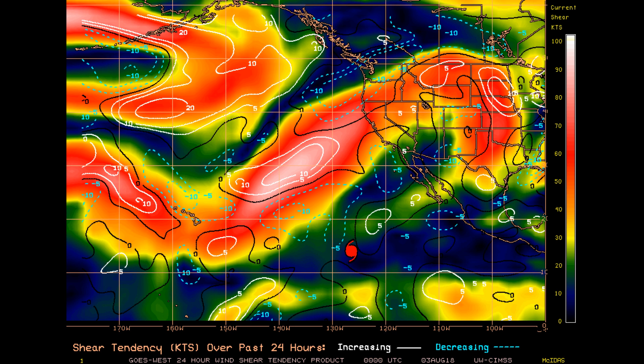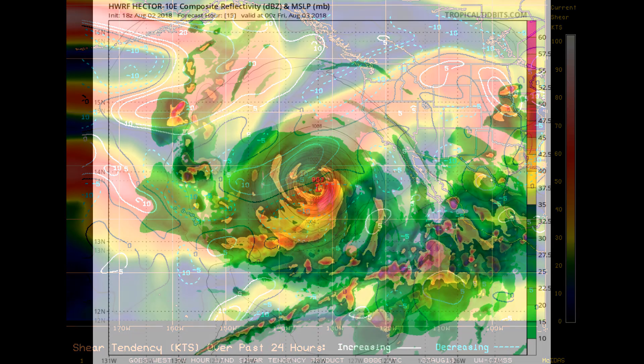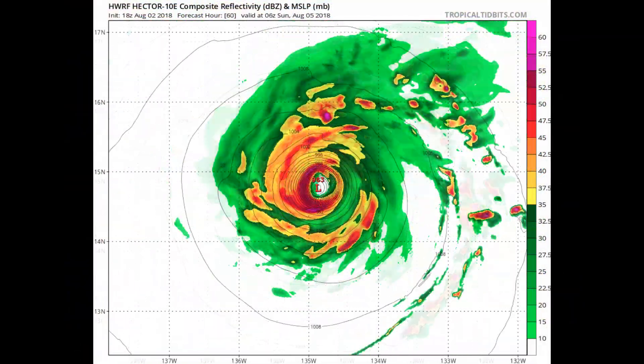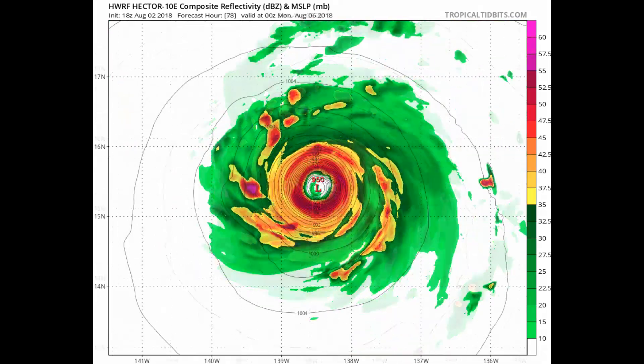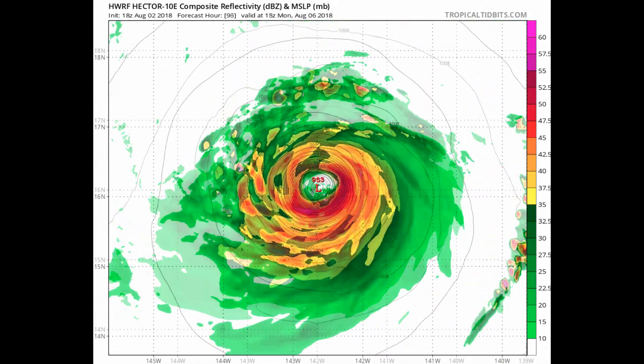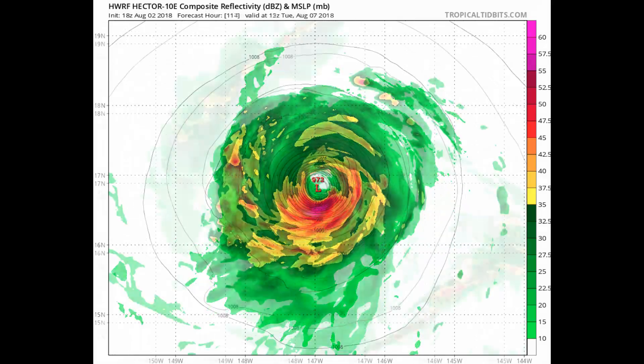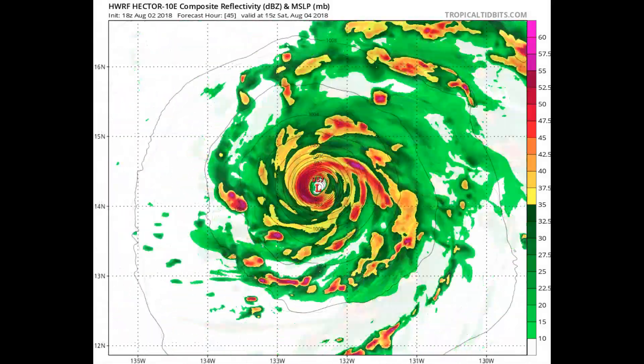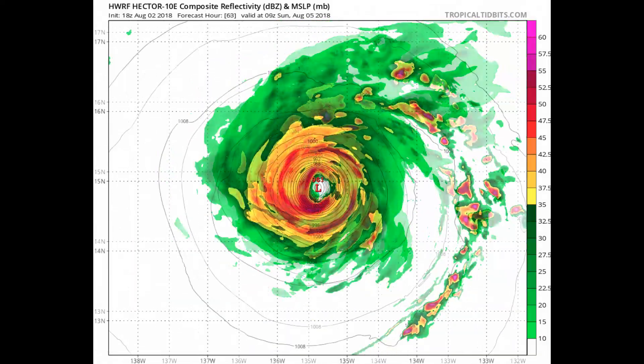We will be keeping an eye on another system. Here's a look at a couple of models including HWRF. The key question remains: will Hector reach Category 5 status?